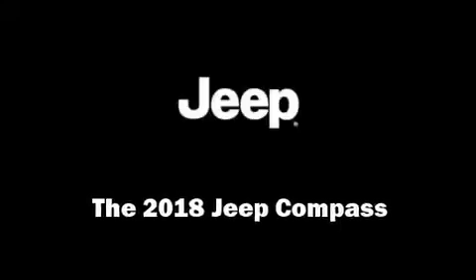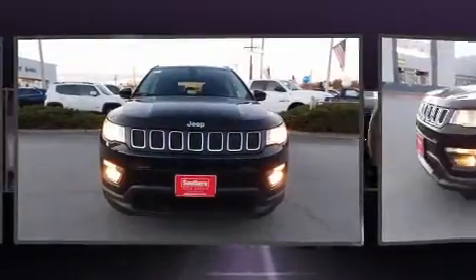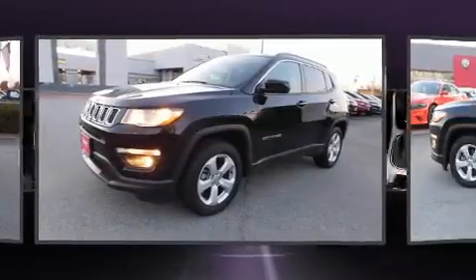Climb inside the 2018 Jeep Compass. Under the hood, you'll find a four-cylinder engine with more than 170 horsepower, providing a smooth and predictable driving experience.